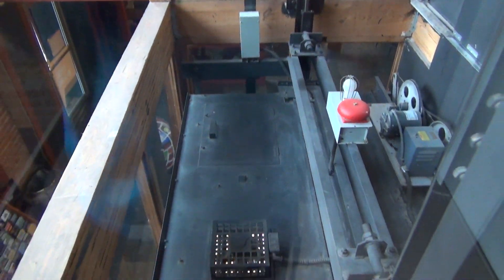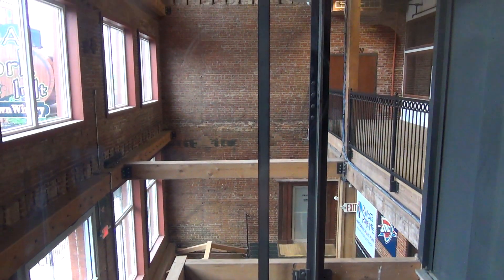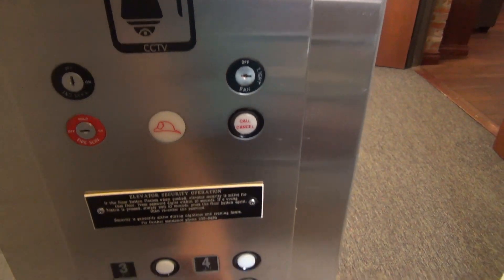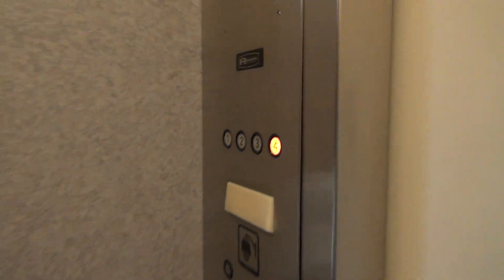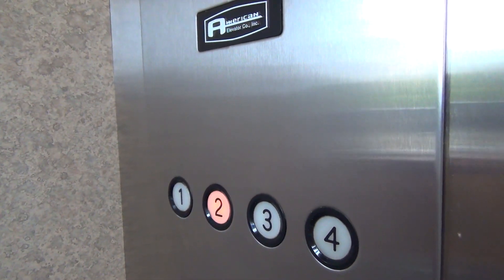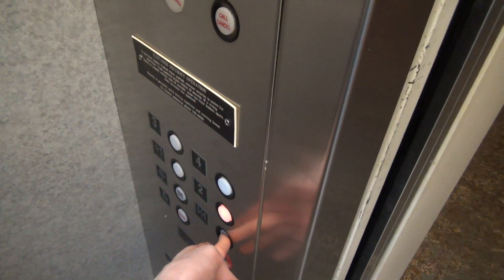All right, let's go down four and then two. Let's watch out the window and see the view. All right, let's go down four and then two. And this is a really neat elevator system here, y'all.